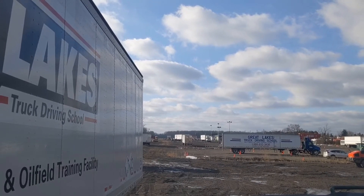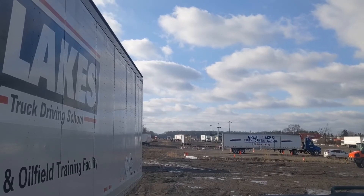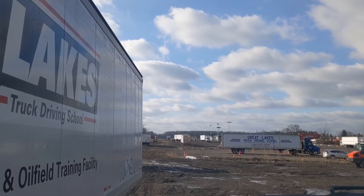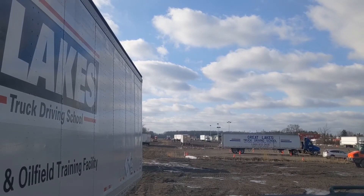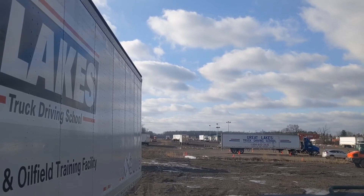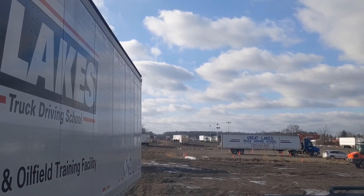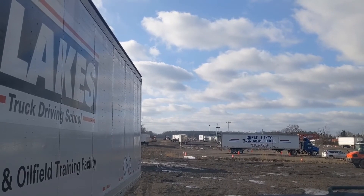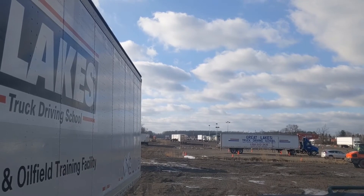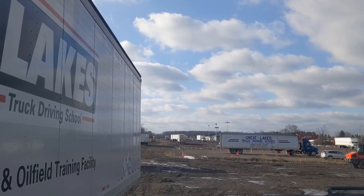Neutral, parking brake, one to five. PTO engaged. Back to neutral.